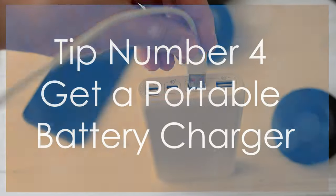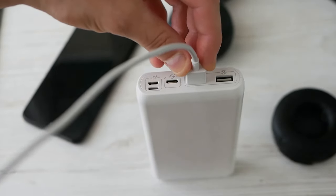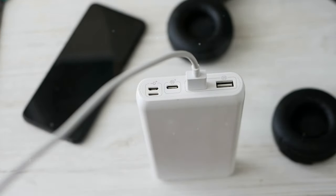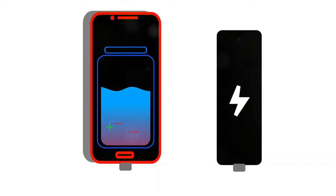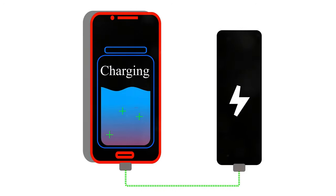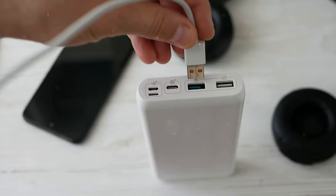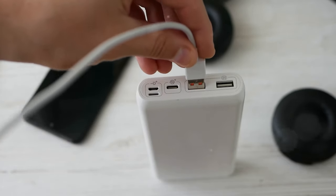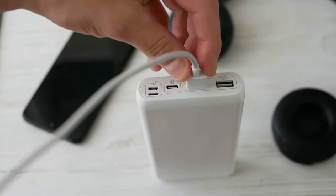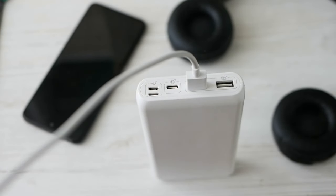Tip number four: get a portable battery charger. A portable battery charger is a must-have for frequent travelers. Airports are known for long waits and limited charging stations. A fully charged portable charger ensures that your phone, tablet, or other electronics stay powered up throughout your journey. Choose a high-capacity charger that can recharge your devices multiple times to keep you connected and entertained.